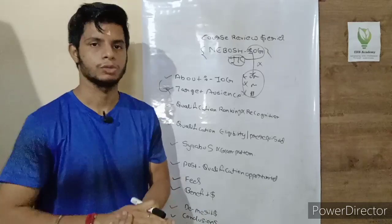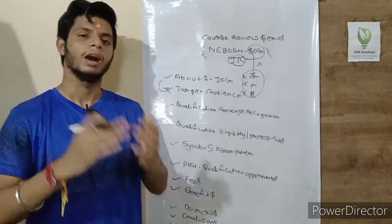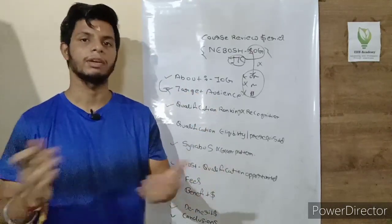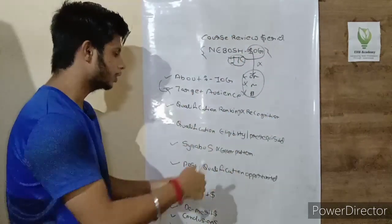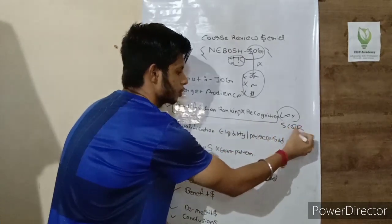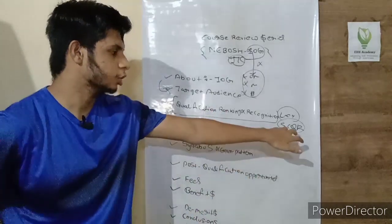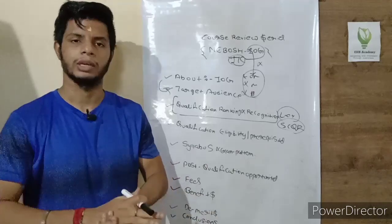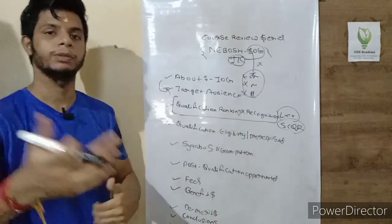The third point is qualification ranking and recognition. It is important that a qualification is recognized internationally, otherwise it has little value. NEBOSH is internationally recognized. This qualification ranks at Level 4 in the UK framework. Under the SCQF — Scottish Credit and Qualifications Framework — it ranks around Level 6 to 7. NEBOSH PSM also sits at this same level.